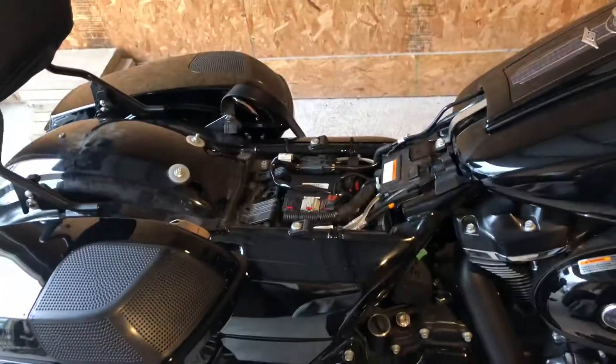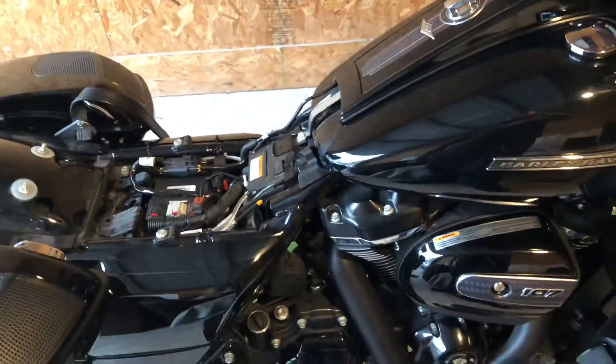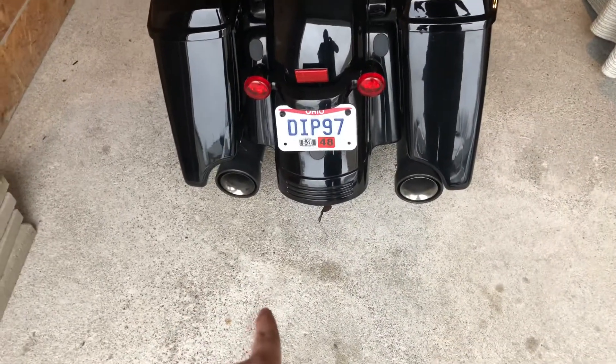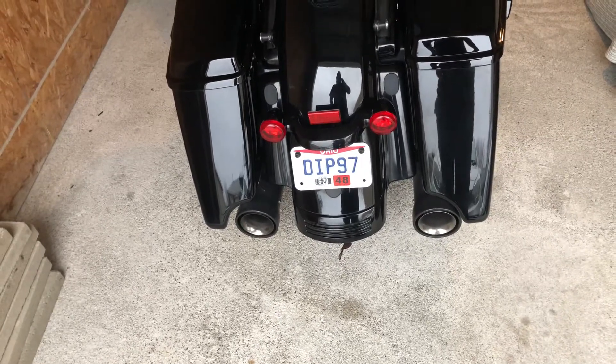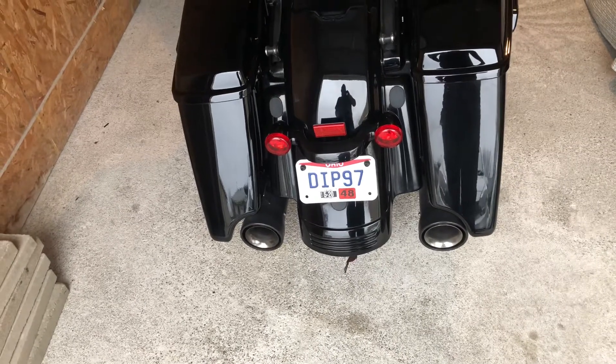The only thing I have yet to do on my bike is the exhaust and the intake. I have the Cobra Neighbor Haters on — I've had these for about a year and a half now and they still sound aggressive as hell.